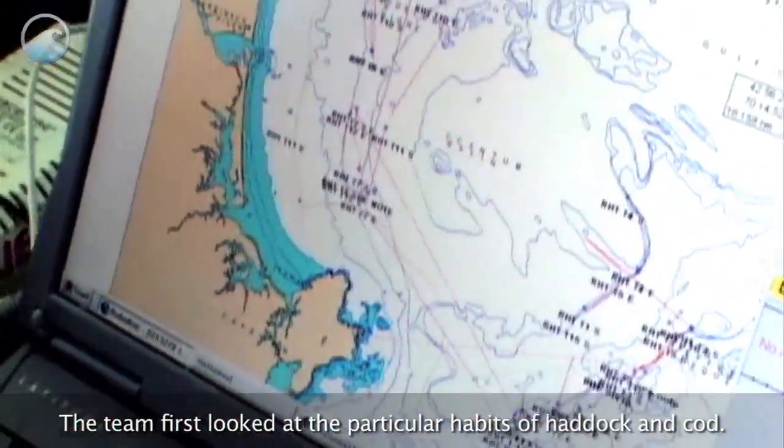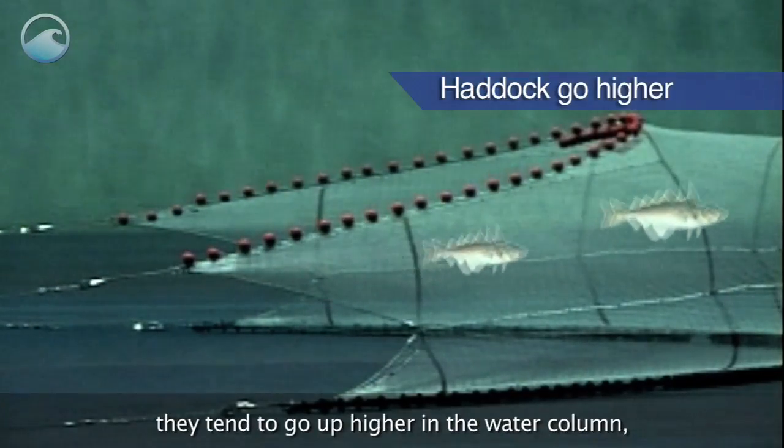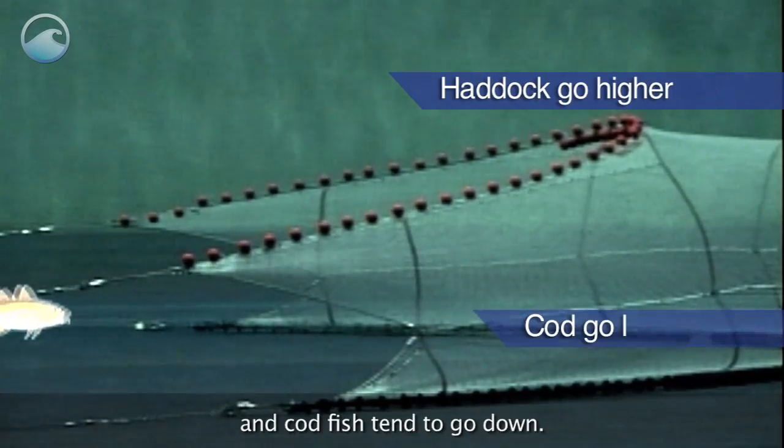The team first looked at the particular habits of haddock and cod. When the fishing net approaches, haddock tend to go up higher in the water column and codfish tend to go down.